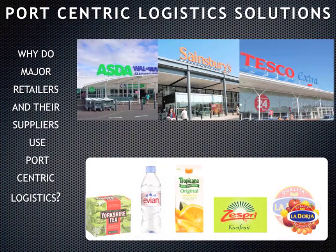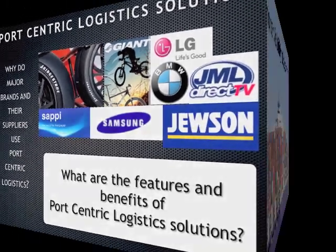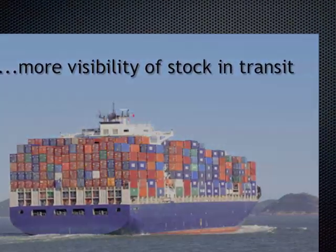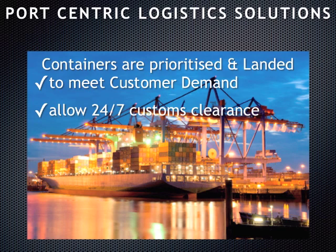Our economy depends on open, global trade flows, and leading companies have moved to port-centric logistics for their supply chains. This includes consumer goods and manufactured components. This helps to give greater visibility of stock in transit and improve management of trailers and containers. Containers are prioritised and landed to meet customer demand.